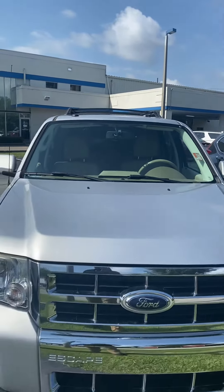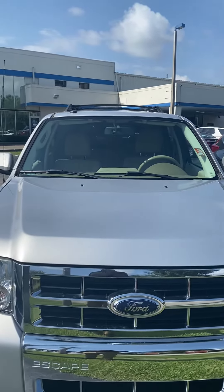Hello, Mr. Brian. This is Jamari down at Richie Autos. You were inquiring about the 2009 Ford Escape.